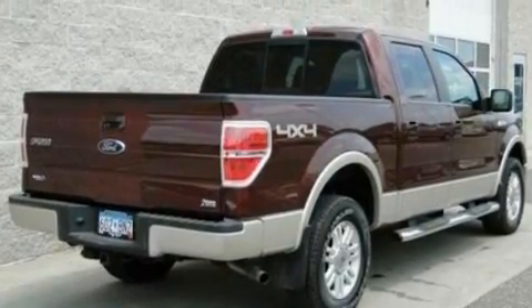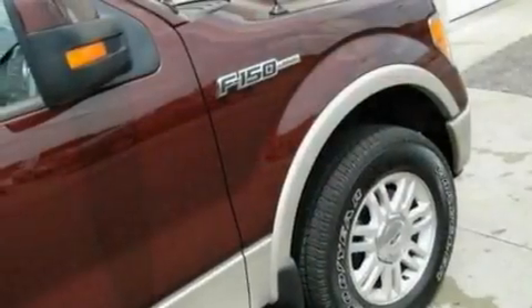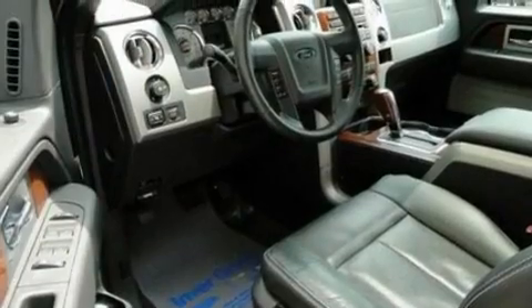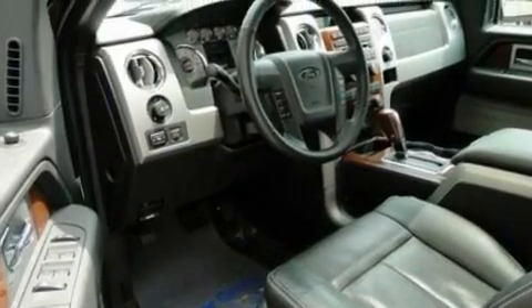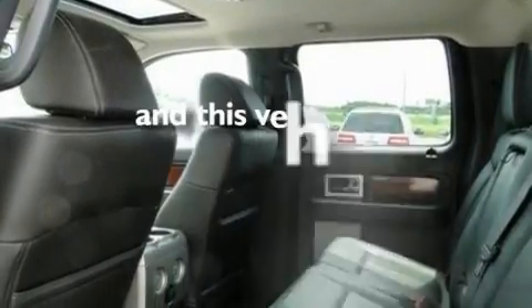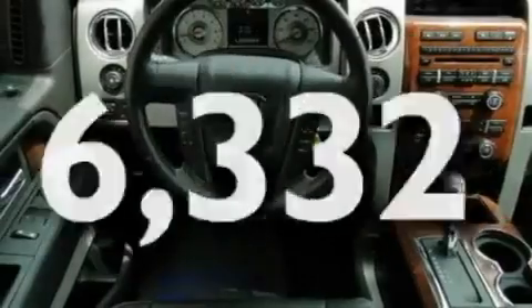Its top features and packages include adjustable driver pedals, a sunroof, cruise control, a 4-speaker stereo system, leather seats, a double wishbone independent front suspension, running boards, a low-tire pressure indicator, dual-power seats, and this vehicle has fewer than 7,000 miles on the odometer.